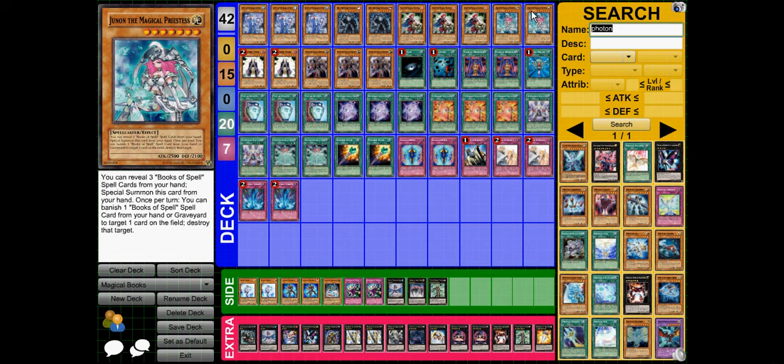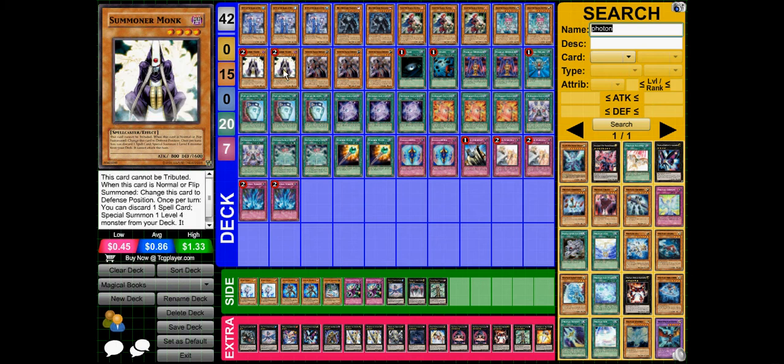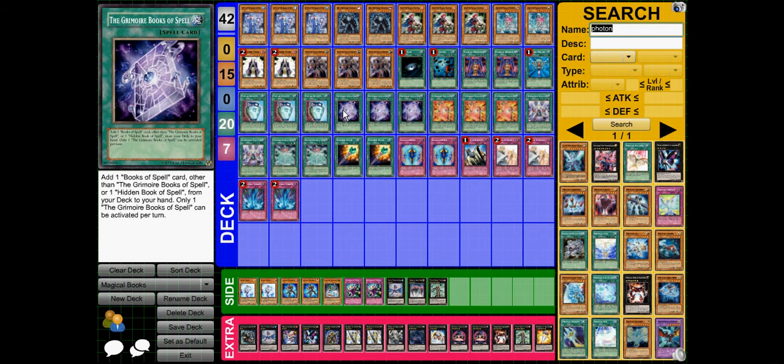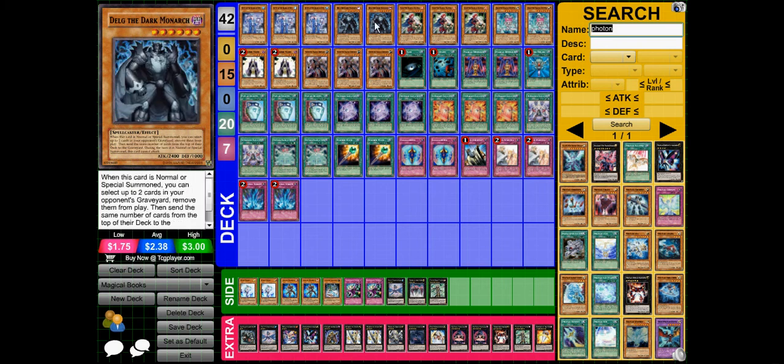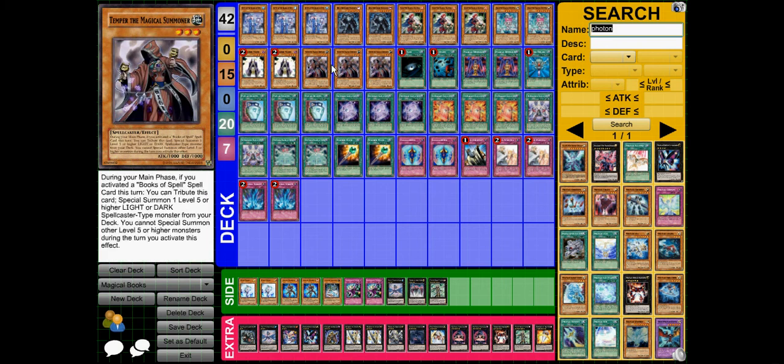It also allows access to the boss Xyz monster that's part of the Magical set. Summoner Monk — as you can see there's 20 spells in this deck so it's quite good for its effect. The fact that there's so many spells doesn't really hurt, especially if I'm just getting rid of a Grim because that's just a search. Temper allows me to easily special summon Delg or Dunon from my deck.